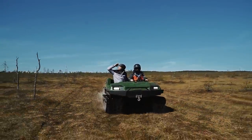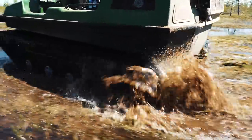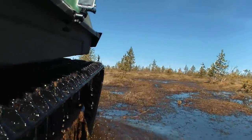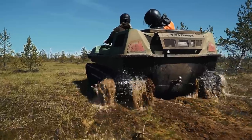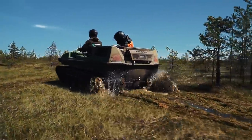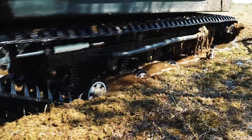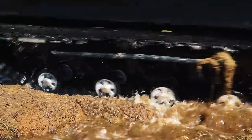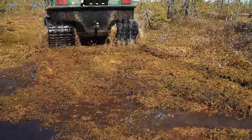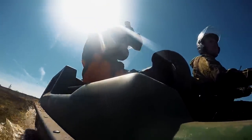If you are going to ride in such places, it is very important to be sure about the reliability of your machine. There are also other rules: firstly, there should be at least two machines to help each other; then you should have communications, for example a satellite phone; and you should carry a fuel reserve, since fuel consumption is at maximum when moving on a swamp. Our ATV has a 38-liter fuel tank that provides 8 hours of travel. To sum up — prepare for such trips very thoroughly and be ready for any situation.